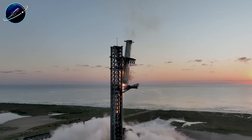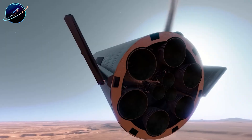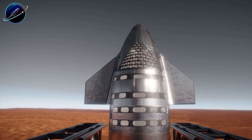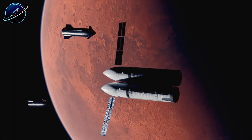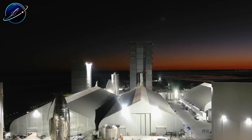His solution? Mechazilla — a giant steel tower with robotic arms that literally snatch the booster out of midair. It works brilliantly on Earth. But can you catch a rocket on the moon where there's no infrastructure? On Mars where dust storms could disable the tower? That's when SpaceX engineers started exploring something far more radical.